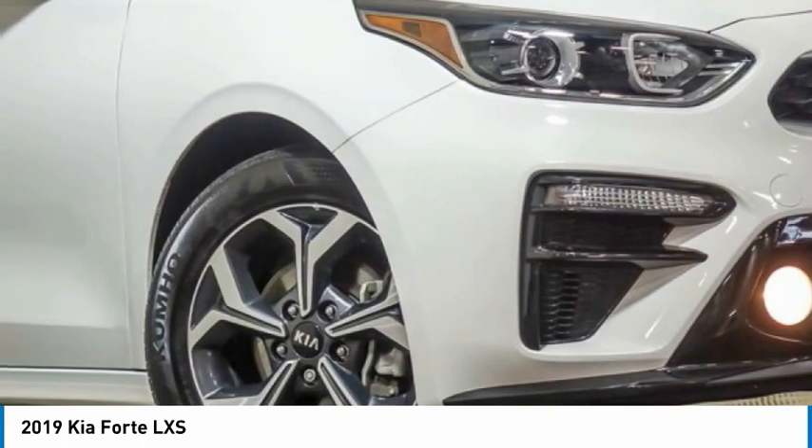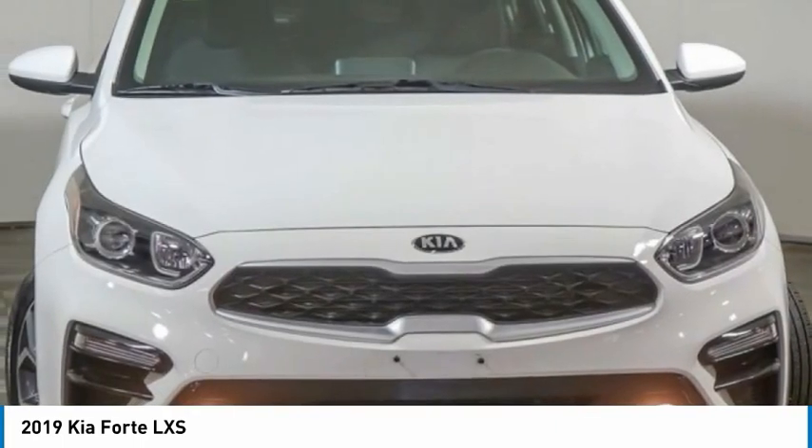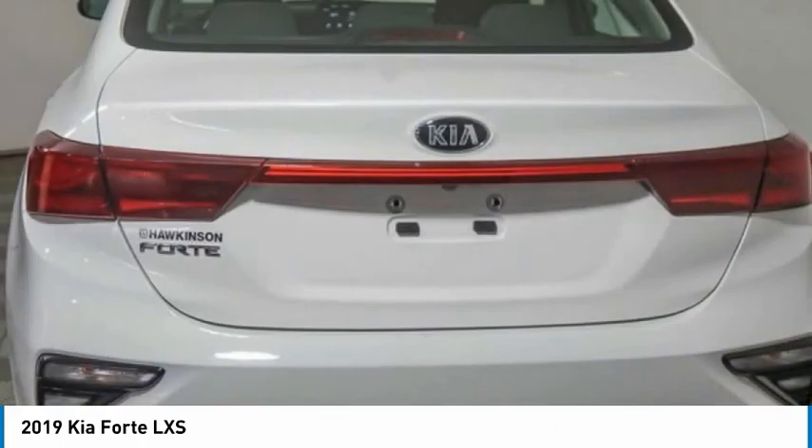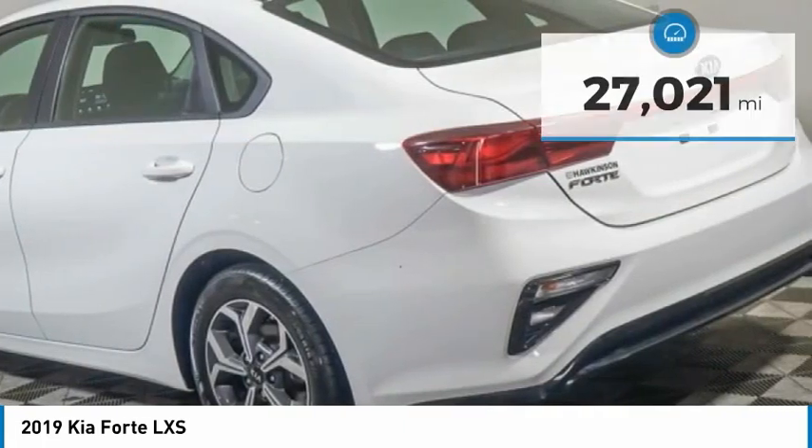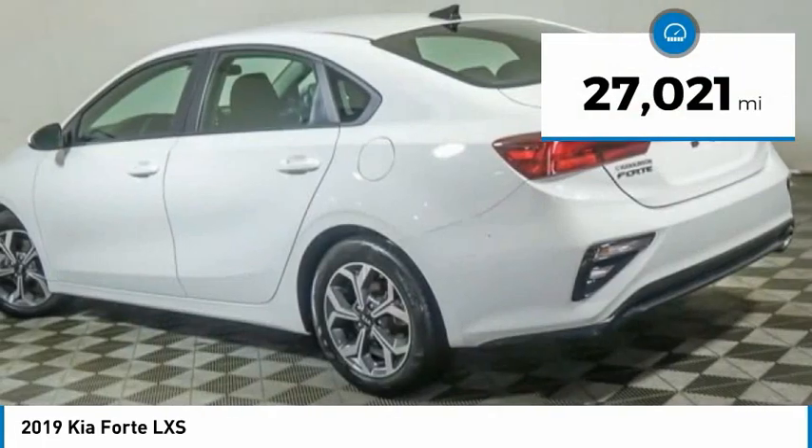It offers an exceptional combination of innovative design, high-quality engineering, and outstanding value, and is priced below $15,000. This vehicle has less than 30,000 miles.